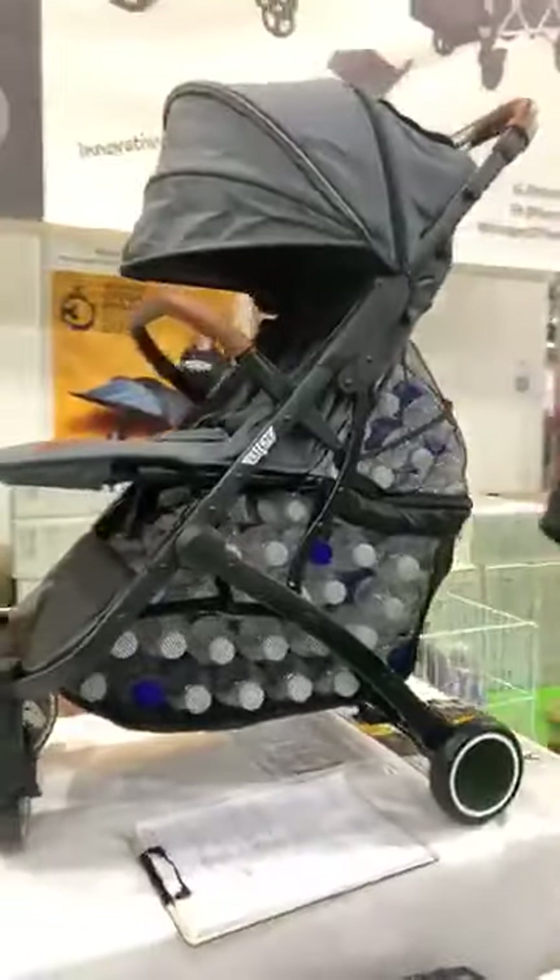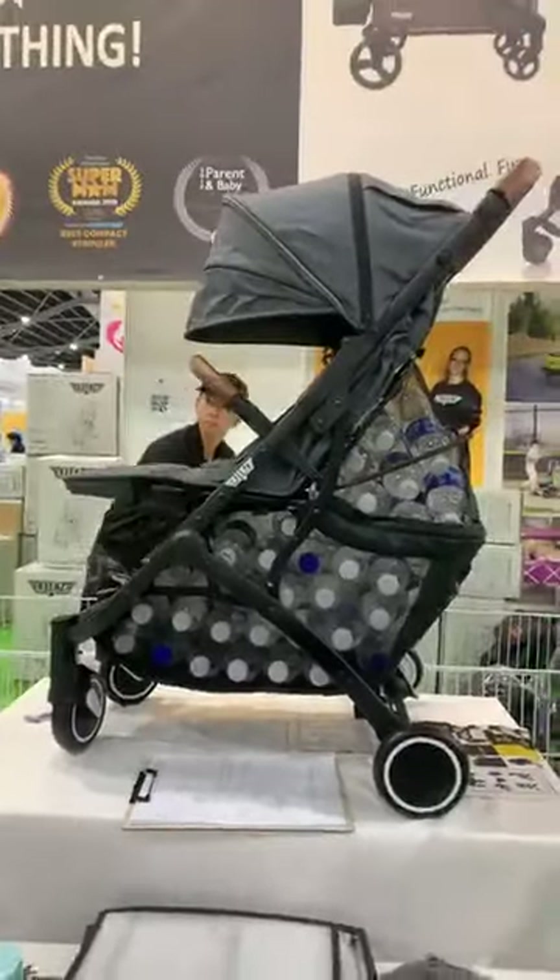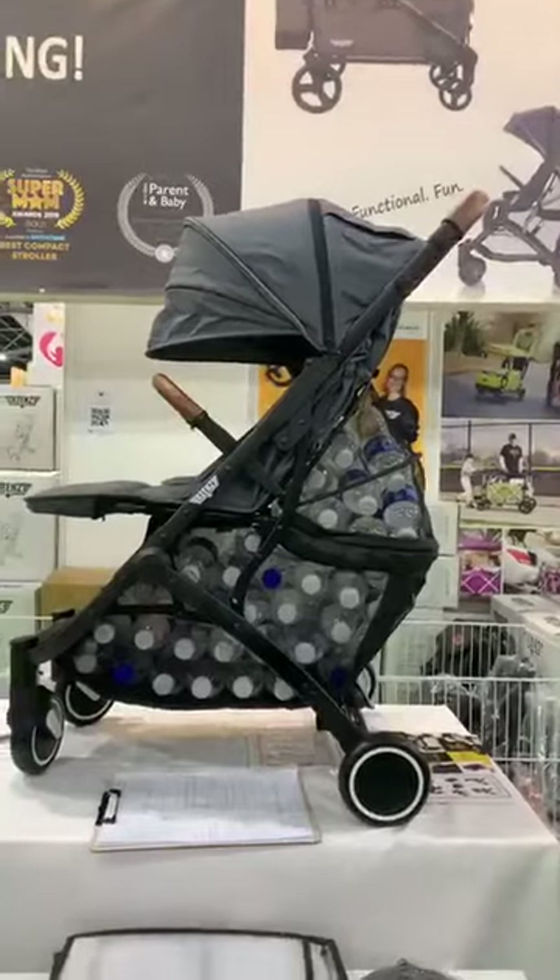I've seen many photos on Facebook of parents hanging all their groceries and it doesn't topple over, so it's very safe as well.